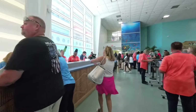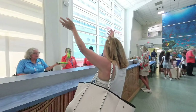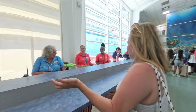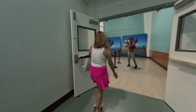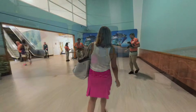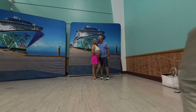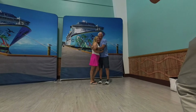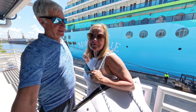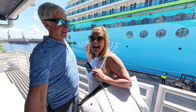Once you get through security, you head down to your check-in desk. They use flip-flops to tell you where you're going - we got three shoes! After check-in you go straight ahead to board. The staff greeted us warmly - welcome to the Margaritaville at Sea Islander!